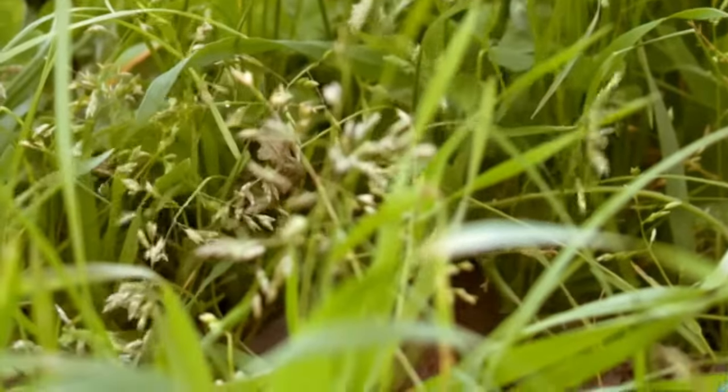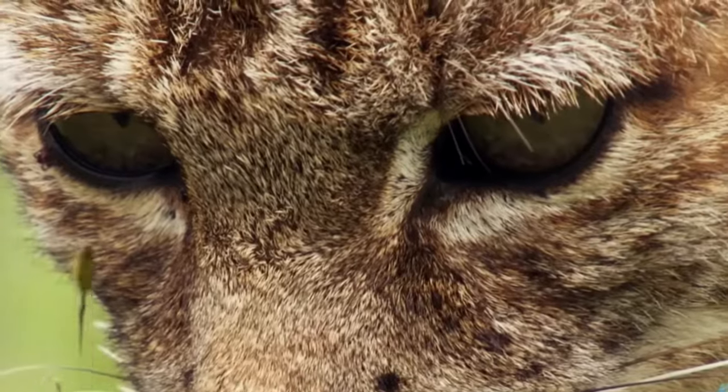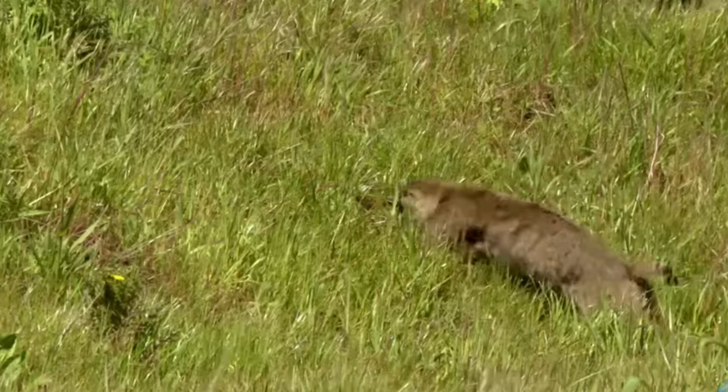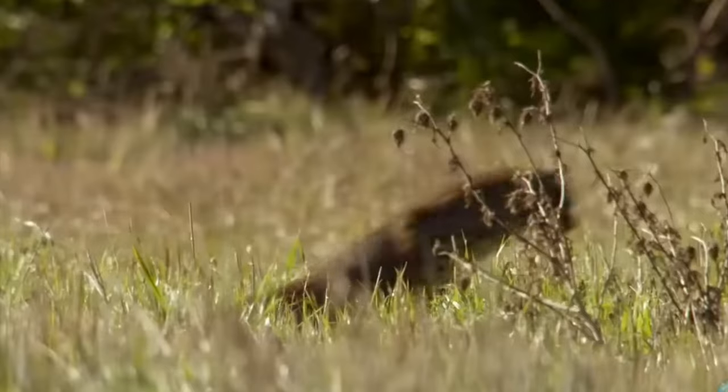One of the many advantages and skills that bobcats have is their spectacular vision. They are able to see roughly six times better than the average human. This function is mainly used to hunt prey during the night.